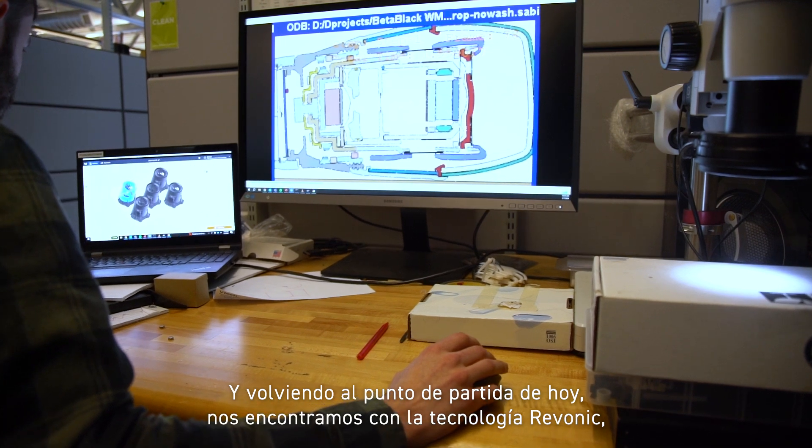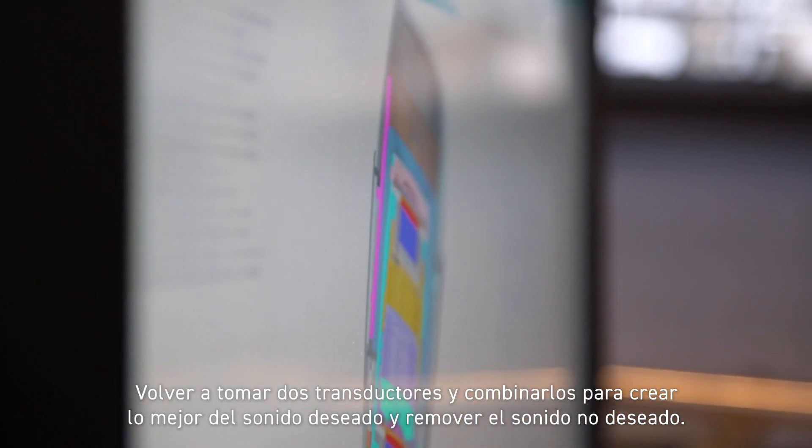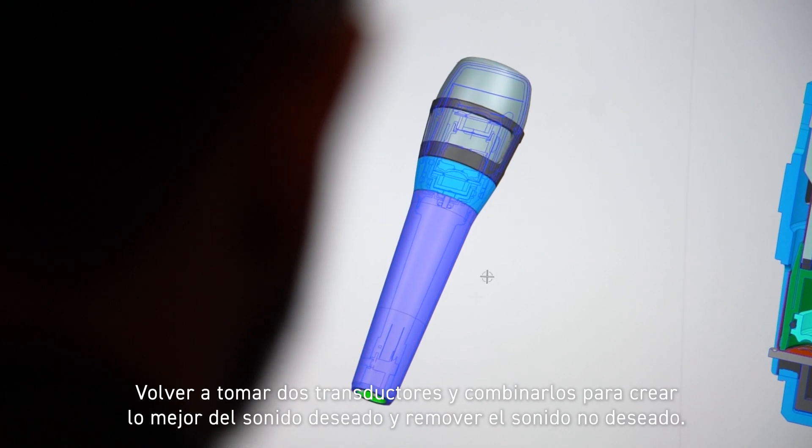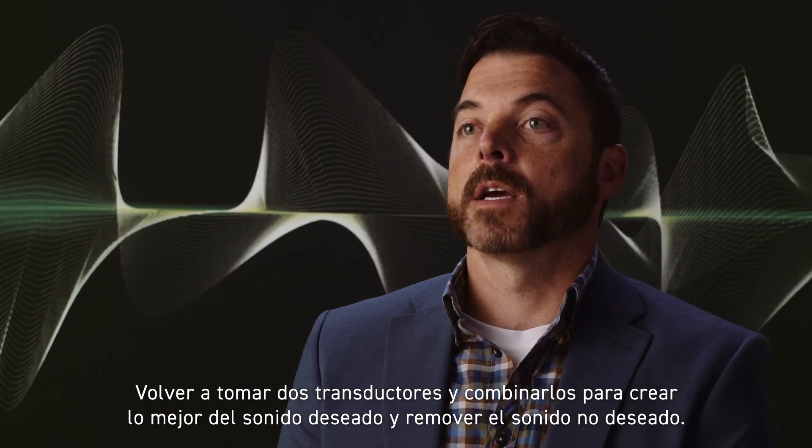And then bringing us back full circle to today, where we are with Revonic technology: taking two transducers again and combining them to create the best of your desired sound and removing the undesired sound.